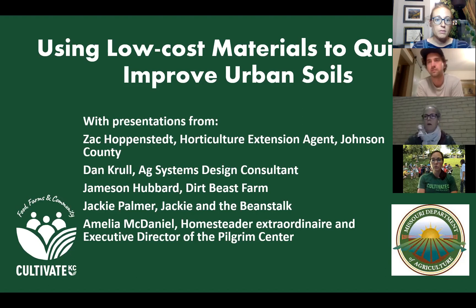Our speakers tonight will be Zach Hoppenstead, a horticulture extension agent in Johnson County with K-State; Dan Kroll, Ag Systems Design Consultant and board member with the Mannheim Community Garden and former head farmer at Westport Commons Farm with Cultivate KC. Dan is responsible for originating this grant request. We also have three farmers: Jamison Hubbard of Dirt Beast Farm, Jackie Palmer of Jackie and the Beanstalk, and Amelia McDaniel, homesteader and executive director of the Pilgrim Center.